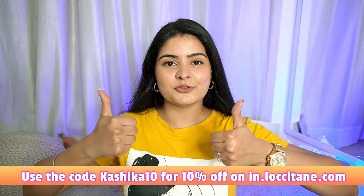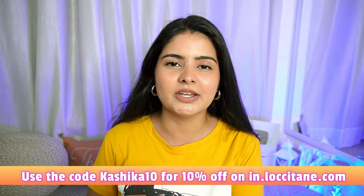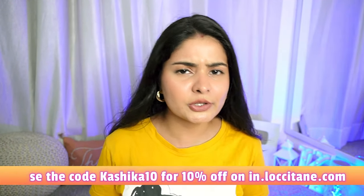I have all these products linked in the description box below. You can use my code 'kashika10' for an extra 10% off on these products, plus amazing beauty samples as well. Thank you so much for watching this video — give it a big thumbs up if you liked this haul. I'll make more hauls for you. If you have any queries, doubts, or video requests, please comment below, like this video, and subscribe to my channel. I'll see you next time. Bye bye.